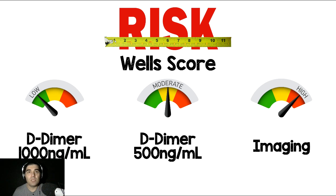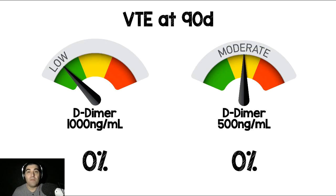For the high risk group, they went straight to imaging, which makes sense because we know that even with a negative D-dimer in a high risk group where the pre-clinical test probability is high, you can have a false negative. They followed patients up for 90 days and found there were no pulmonary embolisms at 90 days in either the low risk or the moderate risk group. There were two DVTs in patients who had D-dimers of greater than 1,000, both of which were in the low risk group.